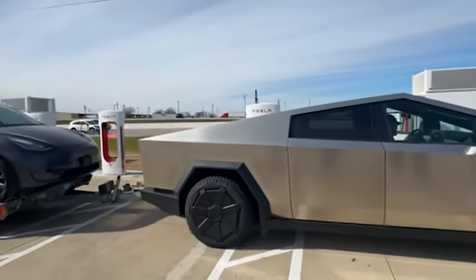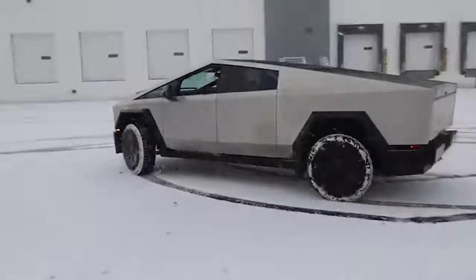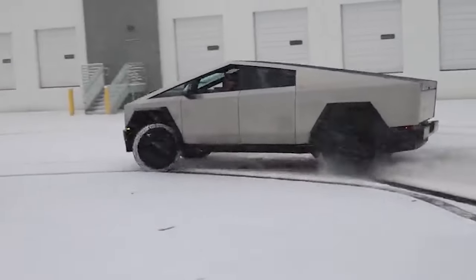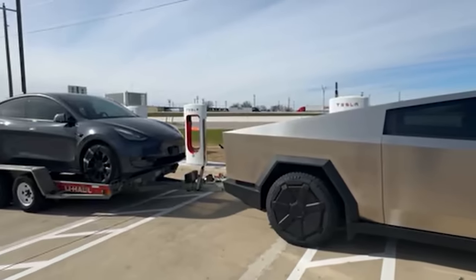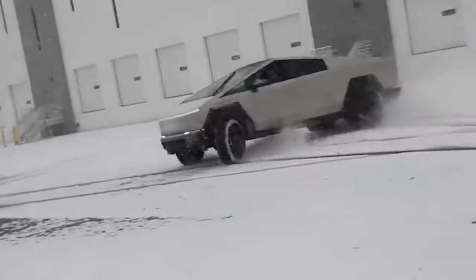People seem to be particularly interested in the towing range of the new electric pickup truck. In one of the first tests, we saw the Cybertruck get about 160 miles of range towing roughly 6,000 pounds in decent conditions.